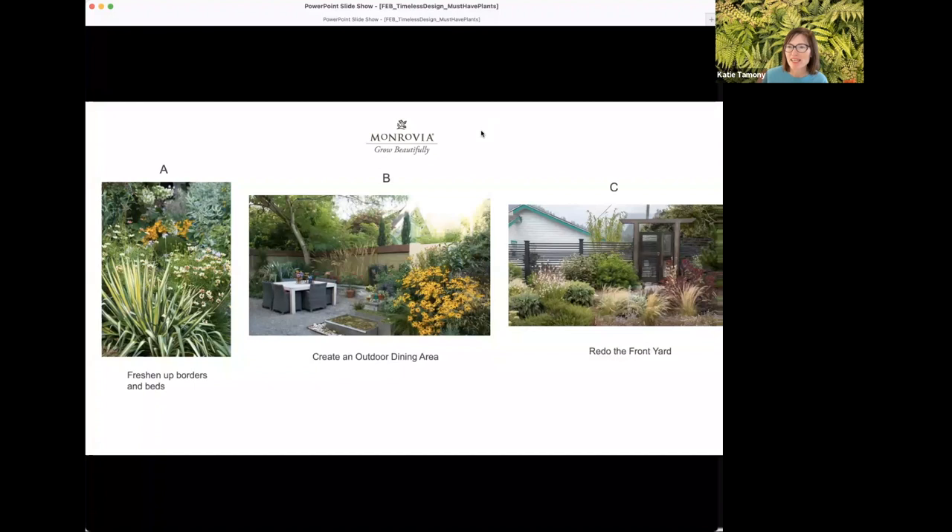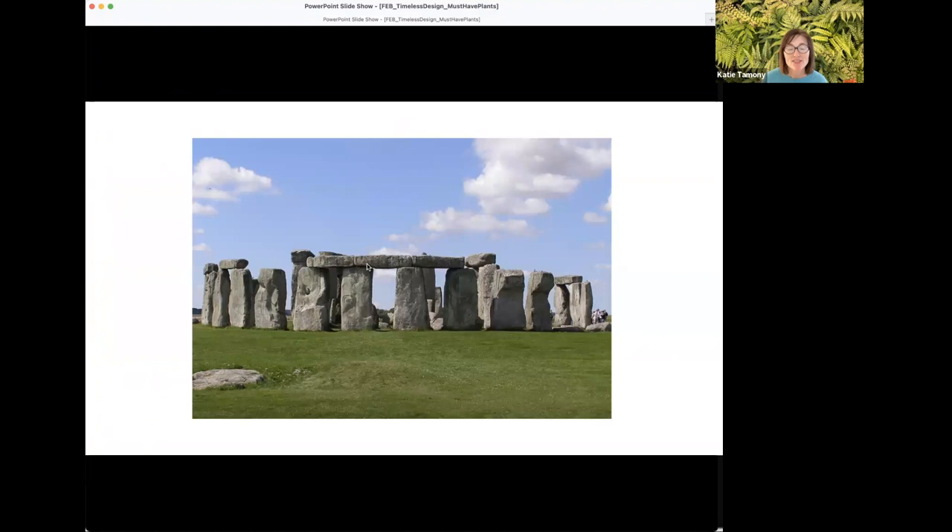Let's jump in and hopefully inspire you. Ever since we cultivated the land and could move rocks, we have been trying to transform the landscape to suit our human needs — whether in honor of spiritual beliefs, creating spaces for recreation and relaxation, or places to entertain. I'm not going to start with Stonehenge and take you through all of landscape design history, but there are timeless principles I want to touch on.